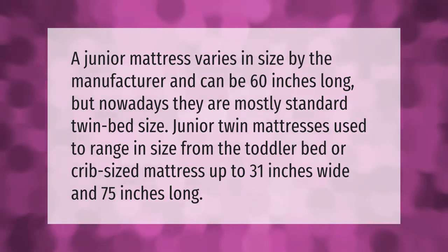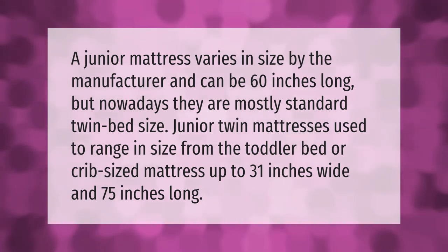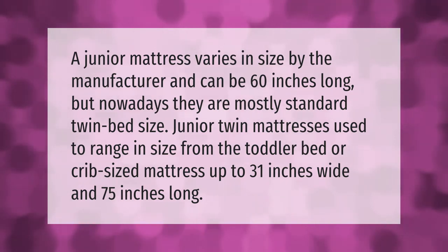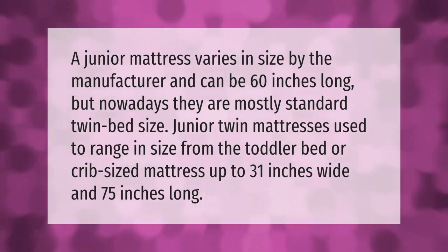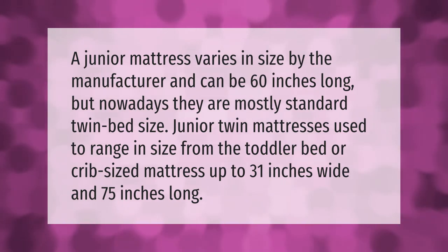A junior mattress varies in size by the manufacturer and can be 60 inches long, but nowadays they are mostly standard twin bed size. Junior twin mattresses used to range in size from the toddler bed or crib-sized mattress up to 31 inches wide and 75 inches long.